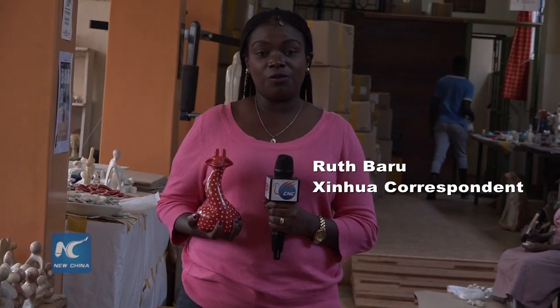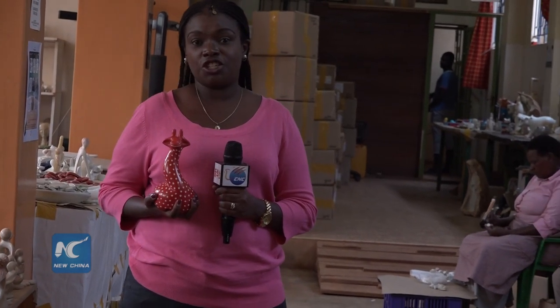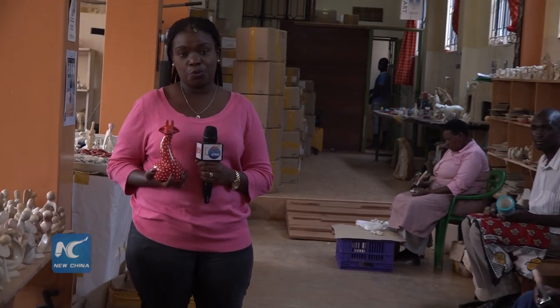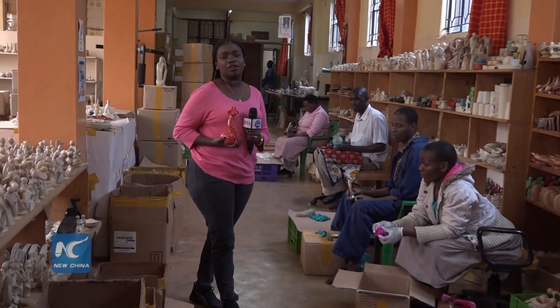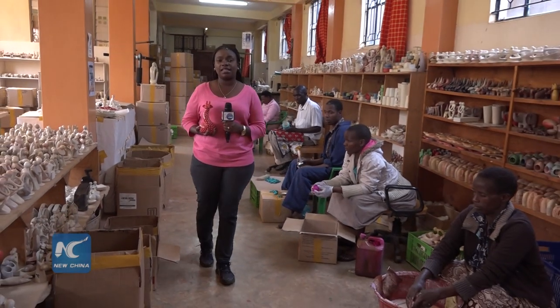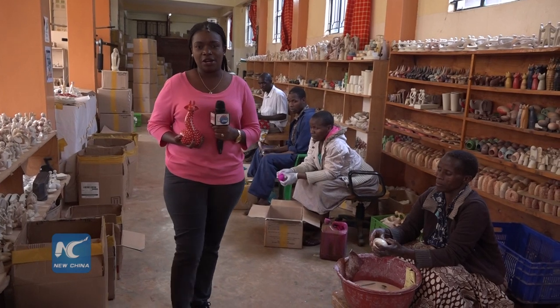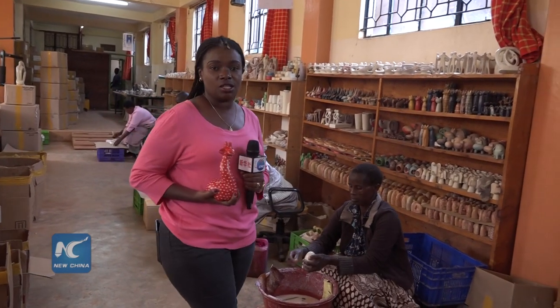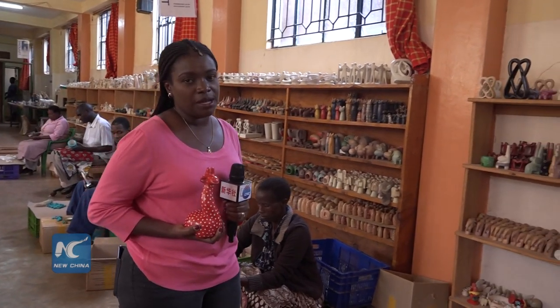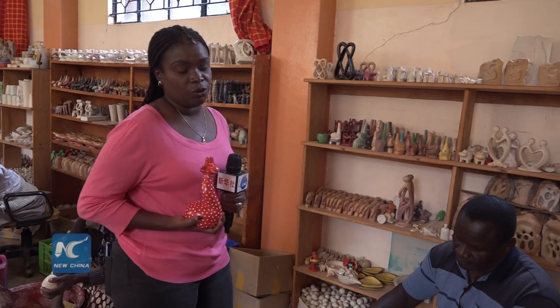This is one of the animals found in Kenya, which is world-renowned for its wildlife. This is a giraffe carved from the Kisi soapstone. Driving along the Kenyan Rift Valley, about 350 kilometers from the Kenyan capital Nairobi, to the southwest of Kenya, is this area known as Tabaka — the only place in the world that produces the Kisi soapstone used for many figurines, carvings, and home aesthetics.